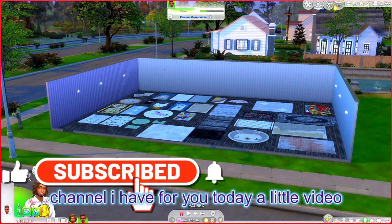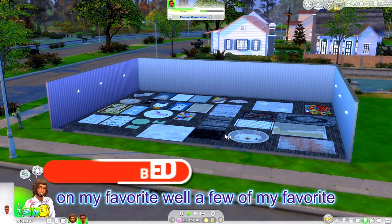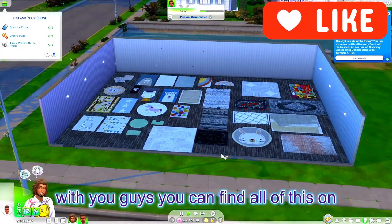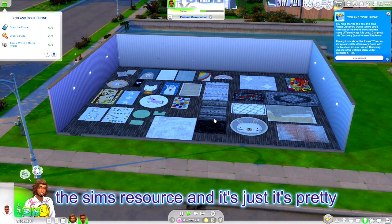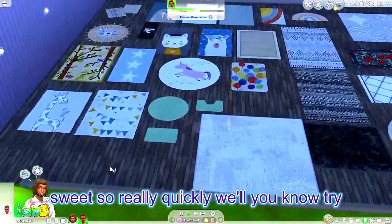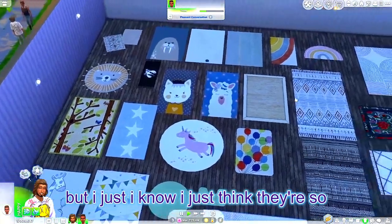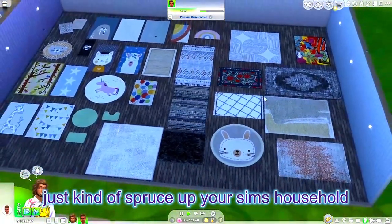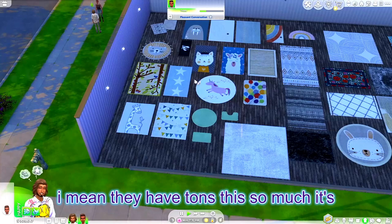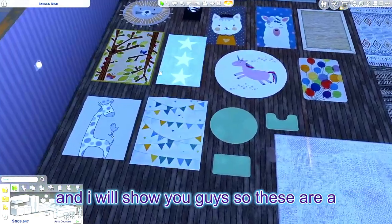Hello everyone and welcome back to my channel. I have for you today a little video on a few of my favorite rugs — I do have a lot of favorites, but I figured why not share it with you guys. You can find all of this on The Sims Resource, it's just pretty sweet. So we'll try to get through these as fast as possible, but I just think they're so cute.